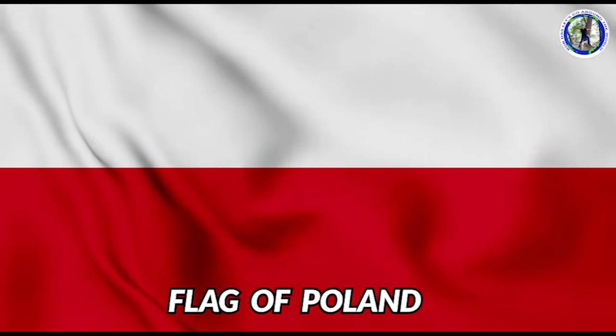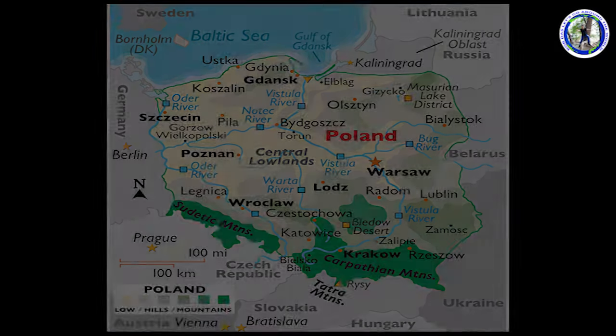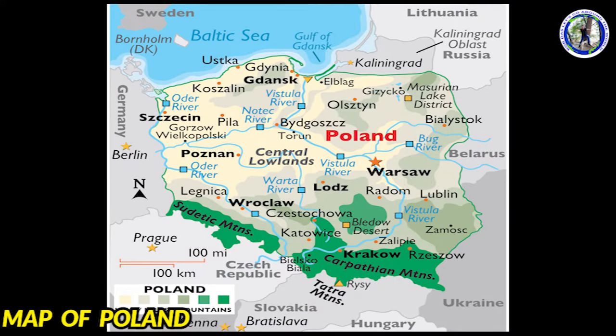This is the flag of Poland. And this is the political map of Poland.